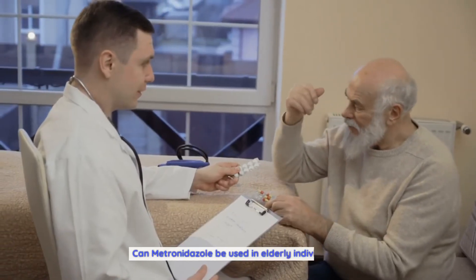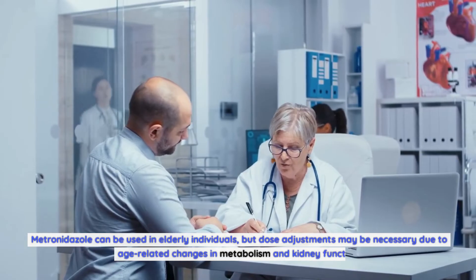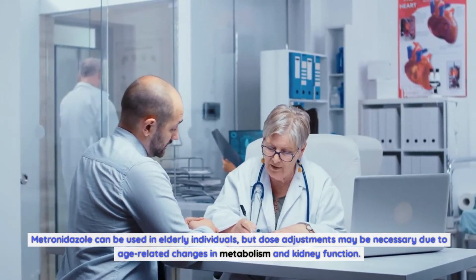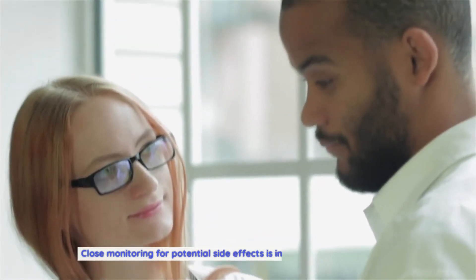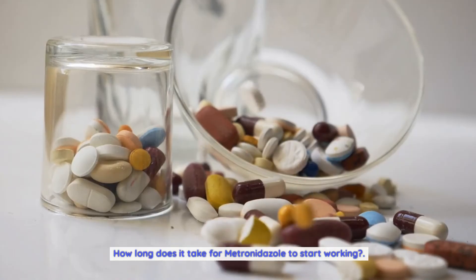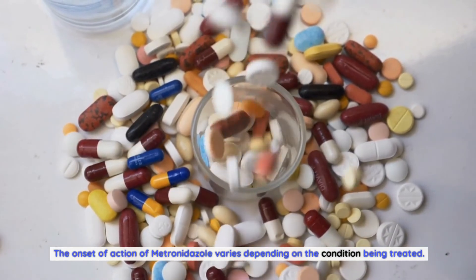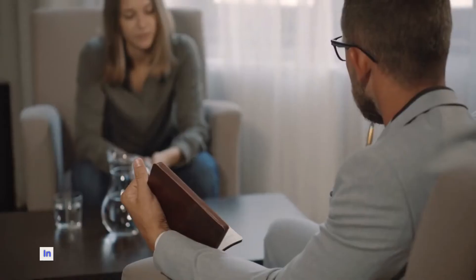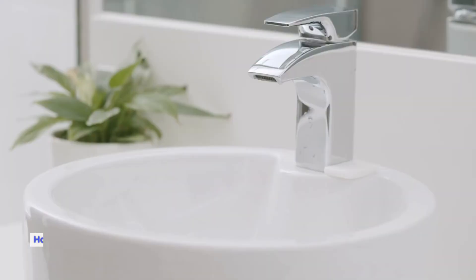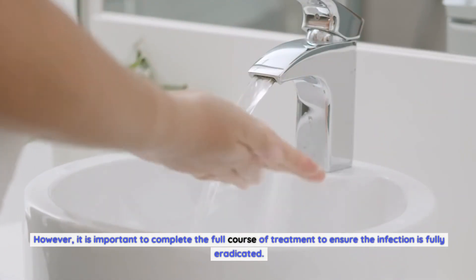Can metronidazole be used in elderly individuals? Yes, but dose adjustments may be necessary due to age-related changes in metabolism and kidney function, and close monitoring for potential side effects is important in this population. How long does it take for metronidazole to start working? The onset of action varies depending on the condition being treated. In general, improvement in symptoms can be seen within a few days of starting treatment, though it is important to complete the full course to ensure the infection is fully eradicated.